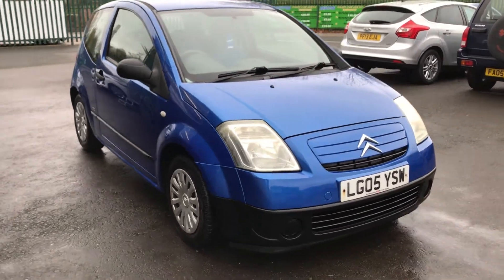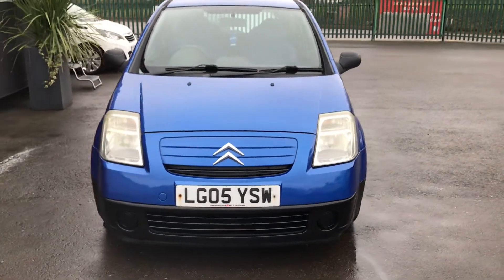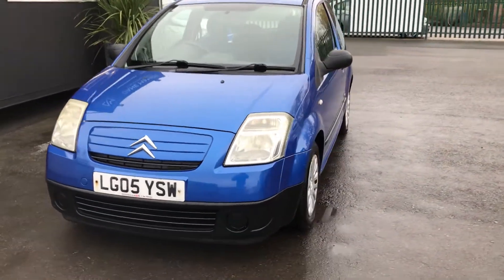For sale at Damon and Cars with a part exchange declare is a Citroen C2 1.1 3 door petrol hatchback. This is a short video to show you the vehicle in more detail.